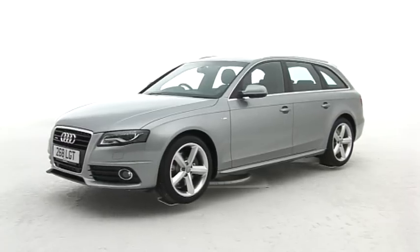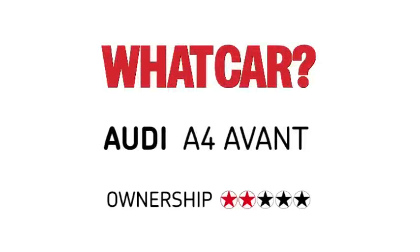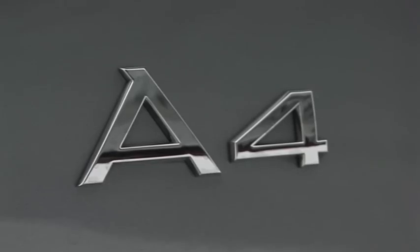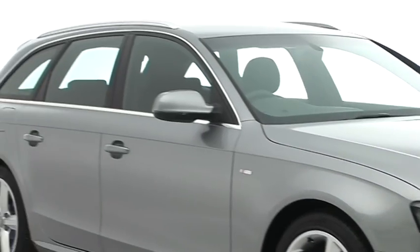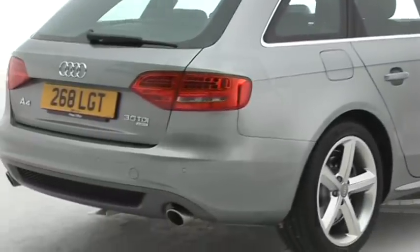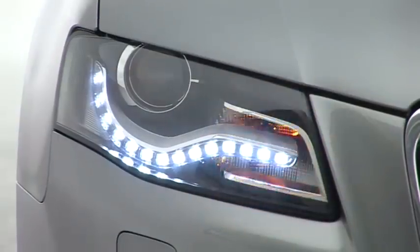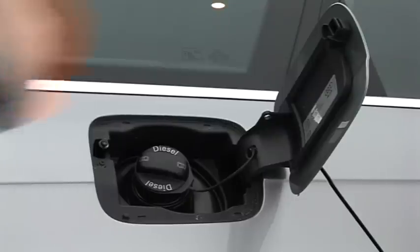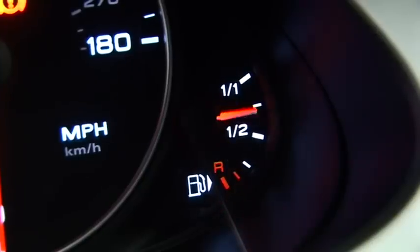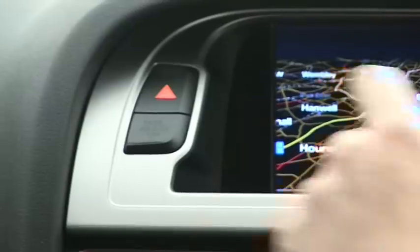We don't see any reason to stray beyond SE trim. The A4 Avant is more affordable than its key competitors. Resale values are okay, but not as good as they are for BMW and Mercedes — you'll save up front, but your car will also be worth less after three years. Other day-to-day running costs are perfectly acceptable, and unless you go for a V6, you'll find fuel economy good and company car tax bills low.